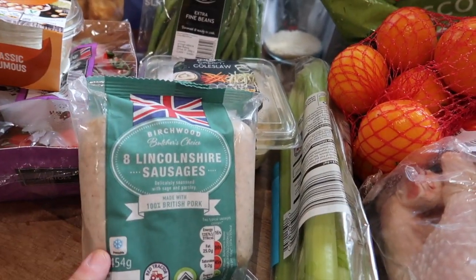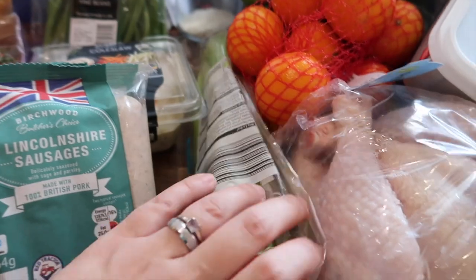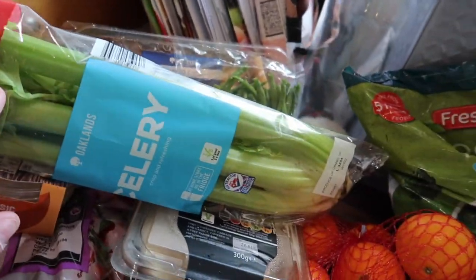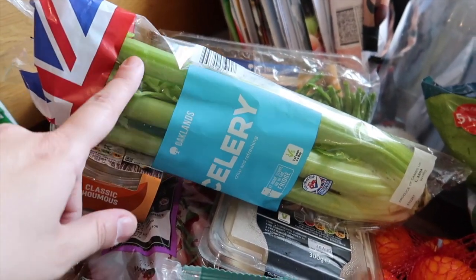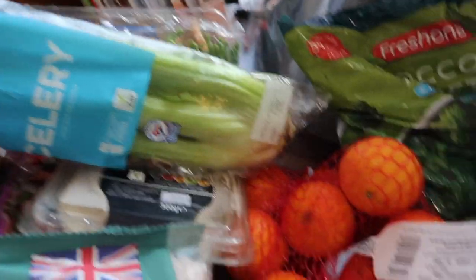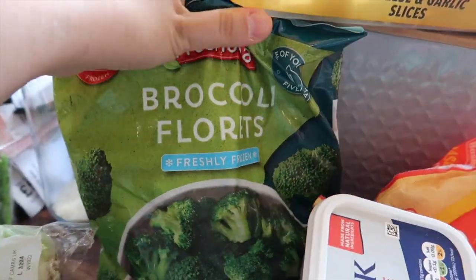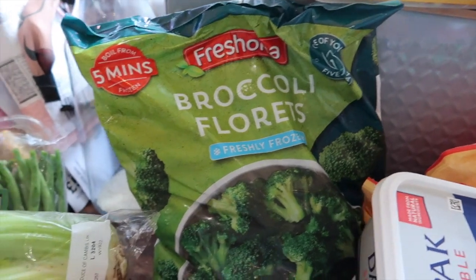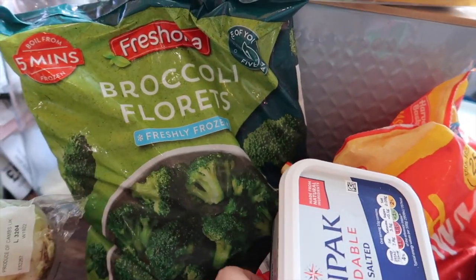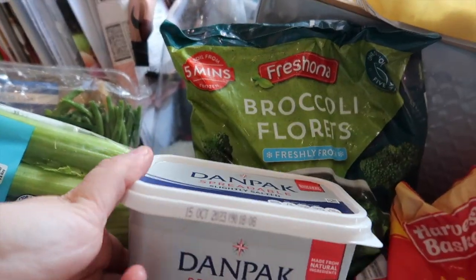We'll either have the sausages with a jacket potato, or I'll do sausage, mash, onion gravy, and broccoli or green beans. I've got some celery — I think I'm doing that shepherd's pie in Yorkshire pudding thing this week; I need celery for the base. I've got some easy peelers and some frozen broccoli florets — this will be for us and for Rocky's meals.